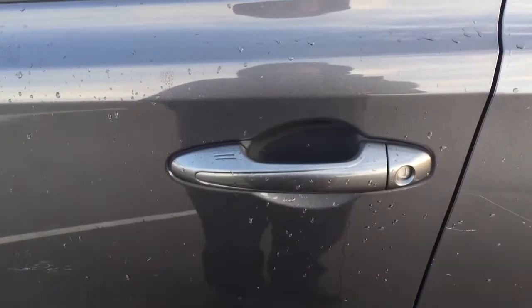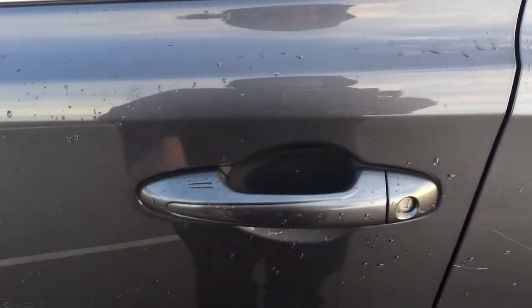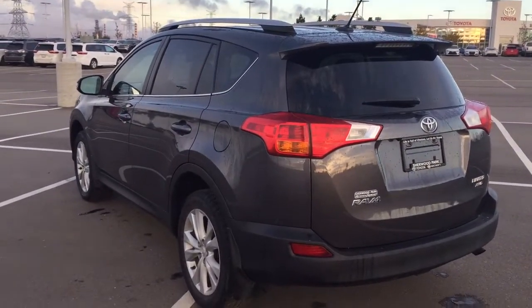With the smart key system you can lock all the doors simultaneously just by pushing on the two little lines you see on the handle. If you push on it once it'll lock all the doors automatically, and if you put your hand between the handle it'll unlock the front door for you as well. This is all possible as long as you keep the key fob on you at all times. The color we're looking at today is magnetic gray.